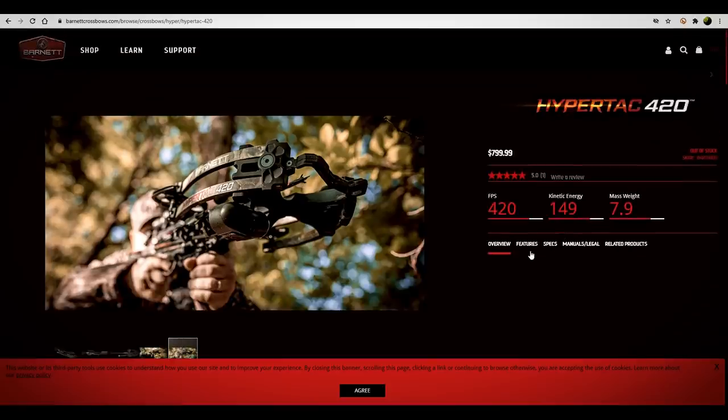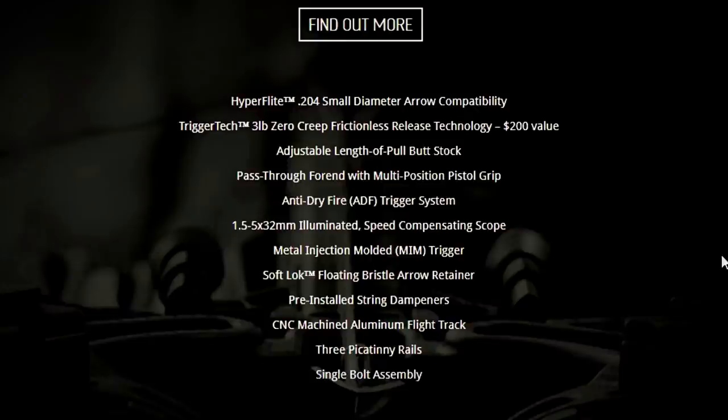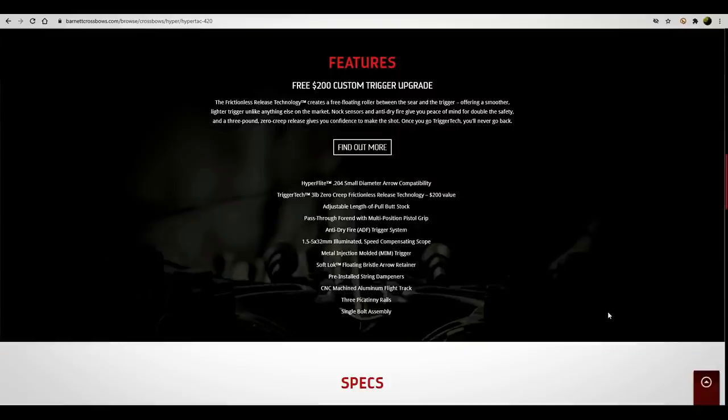Let's look at the features on this bad boy. A $200 custom trigger upgrade. Triggers are something that when I started in crossbow hunting over a decade ago we didn't talk about so much, but I do see more and more manufacturers bragging about the triggers. This one has a three-pound, zero-creep, frictionless release technology — that's an upgraded trigger. So triggers are becoming more and more a topic of conversation. These cookie pop-ups just get out of control — I don't care about the cookies.